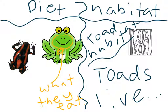Larger toads may eat mice. As a result, they are omnivorous. Toads as pets will eat fruits and veggies. So you could have a pet toad.